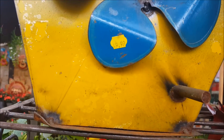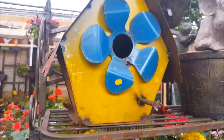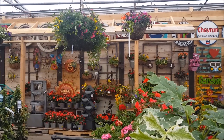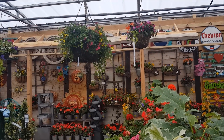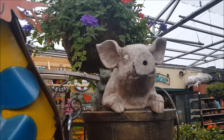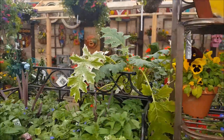This birdhouse says it's $49.99 - it's a pretty good size though. They also have some hanging pots I like, but not at $149. Yeah, it can be a little pricey here.